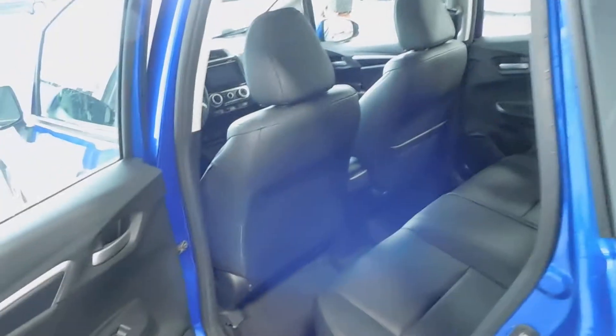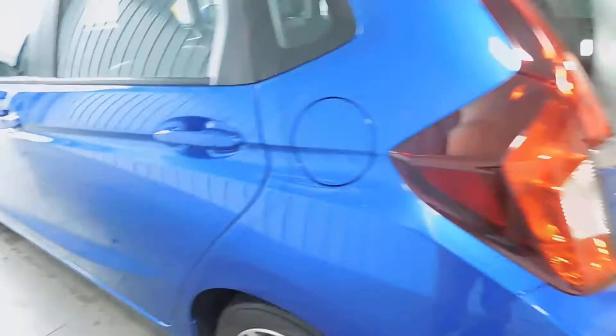Again, it's the EXL with navigation. We'll jump in the back seats where you can see it looks like it's never even been sat in — very clean. You've got your connections for car seats and your child safety door locks.